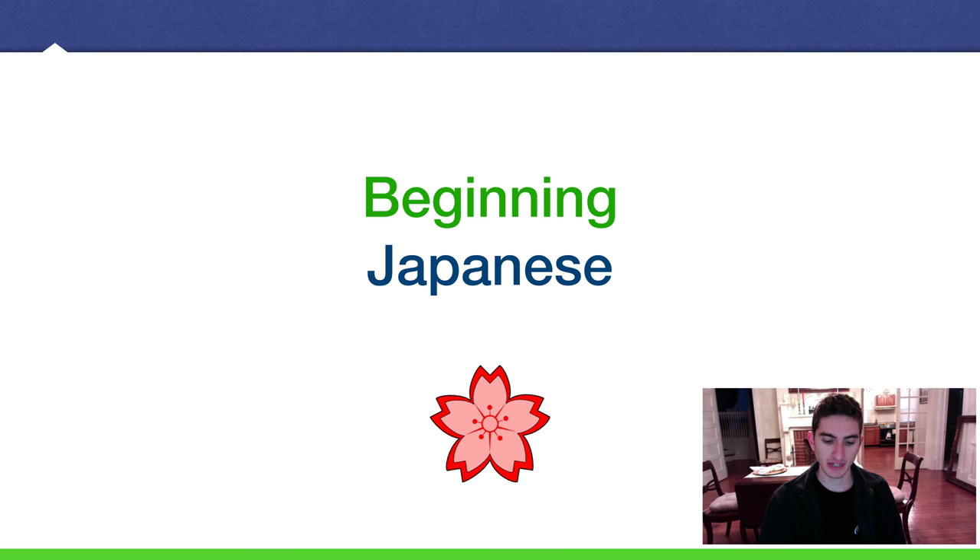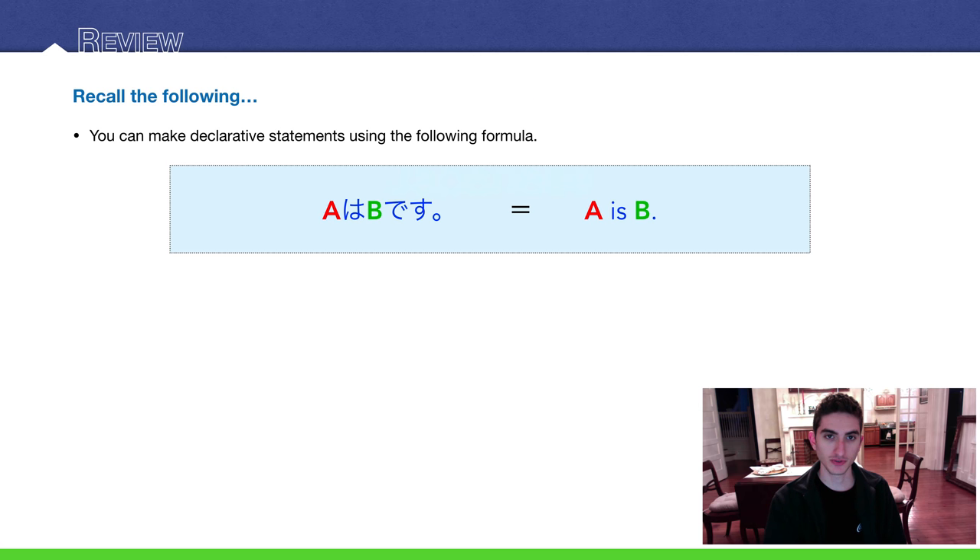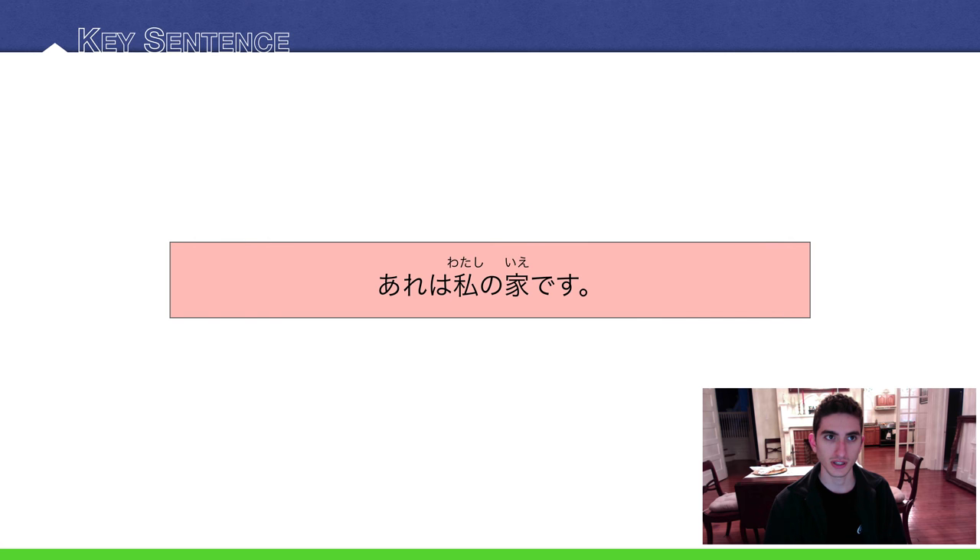Hey guys, Amejin desu, back with another lesson. Today we're going to be talking about possession. I just want to review really quick how we state and declare something positively in Japanese: A wa B desu — A is B. Now for our key sentence for this lesson: あれは私の家です.